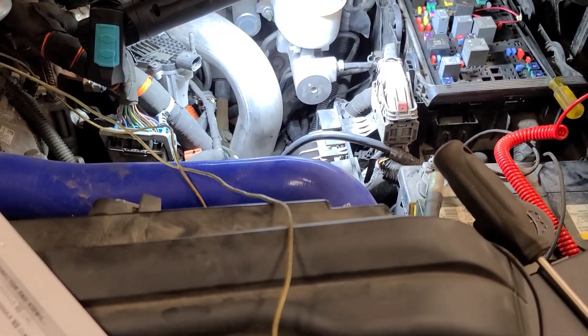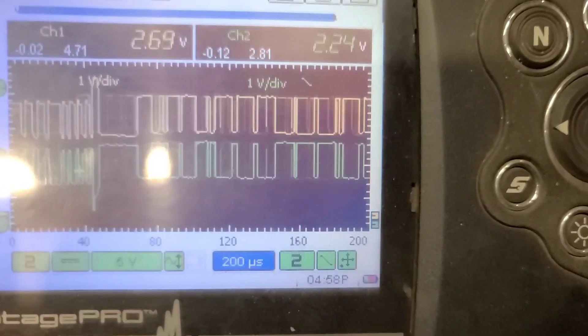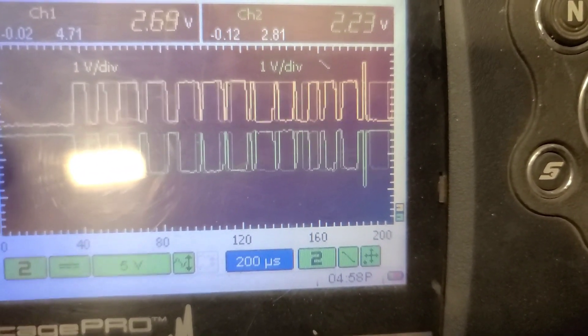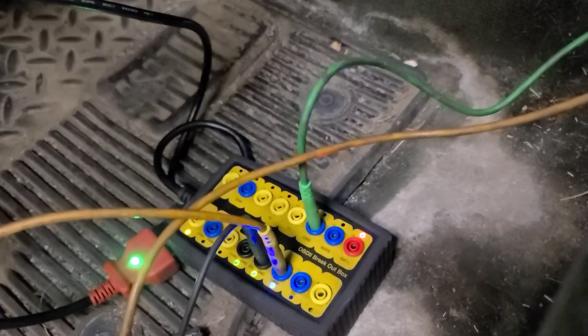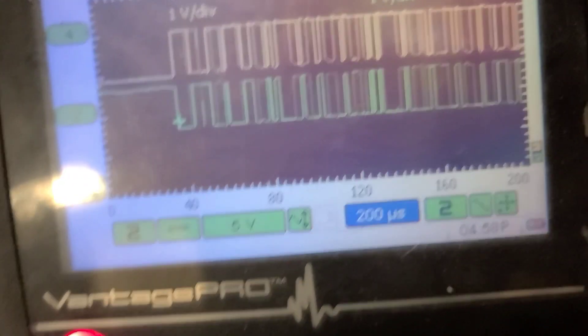We're back working on this 2015 Chevy Silverado 2500 HD. I'm looking at the CAN bus activity — the yellow trace is CAN-H and the green trace is CAN-L — using a breakout box at the DLC. I'm using pin number 5 as a ground. It looks like a pretty good, clean CAN signal. I'm going to measure the terminating resistance and see if it will go to sleep when I turn the key off.